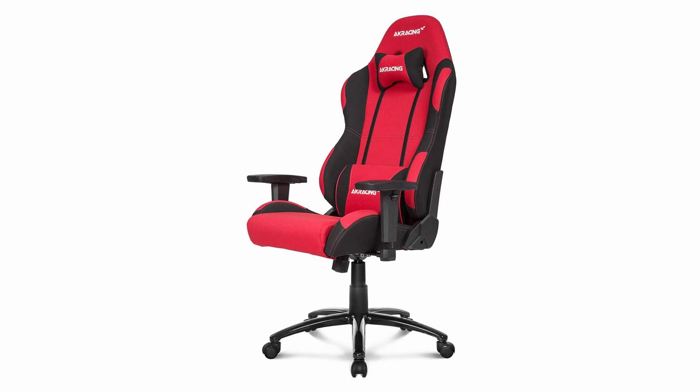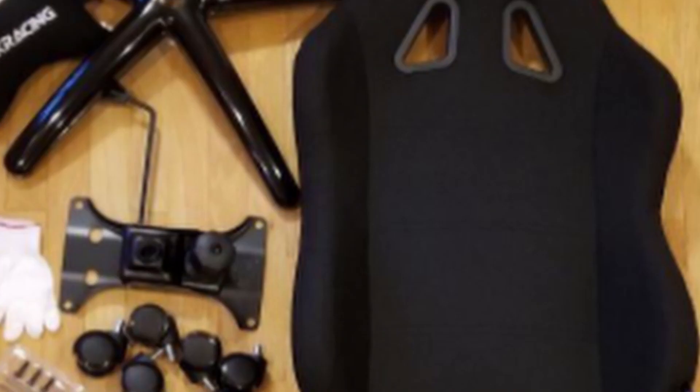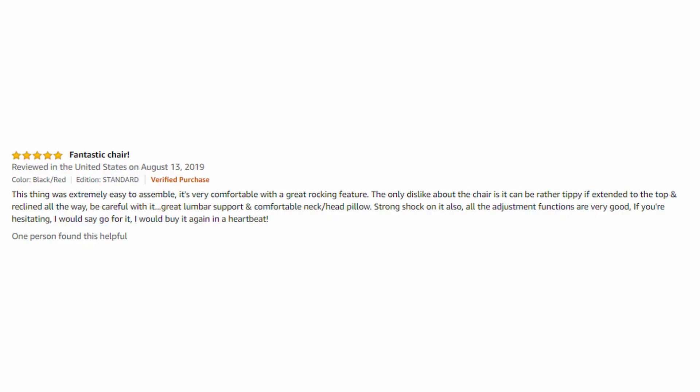Pros: superb build quality with zero creaking or squeaking, cold-foam padding resistant to sagging, backrest reclines all the way to 180 degrees, armrests move forward and back by a lot. Cons: costs twice as much as competitors such as G-Tracing, seat cushion is on the harder side. Overall rating of this product is 4.5 out of 5 stars.